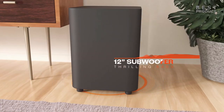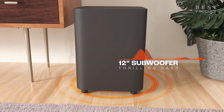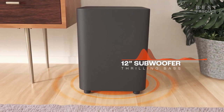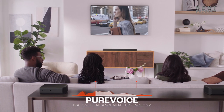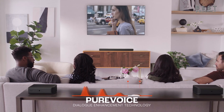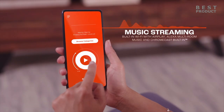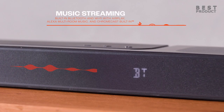Like previous JBL soundbars, the detachable wireless surround speakers can run on batteries. Battery-powered speakers mean freedom — move the speakers wherever you want in your space for a unique experience. After 10 hours of use, connect them to the soundbar to charge them. You can also pair one of the detachable wireless speakers to any Bluetooth device to use as a standalone speaker, or pair them together for powerful stereo sound.